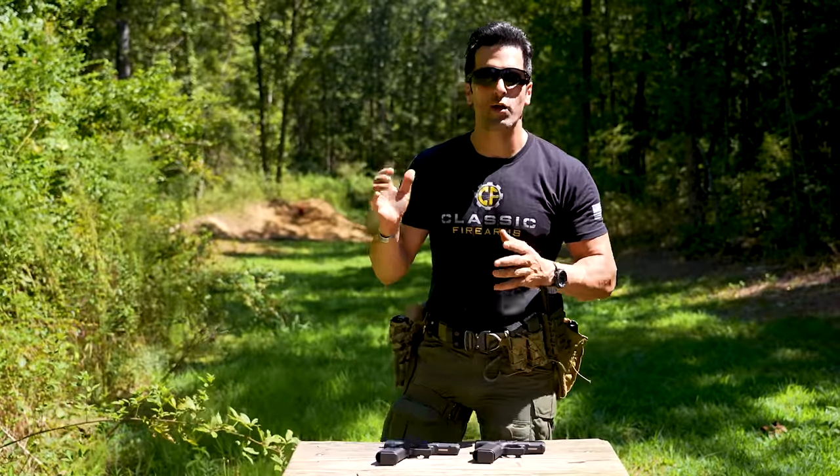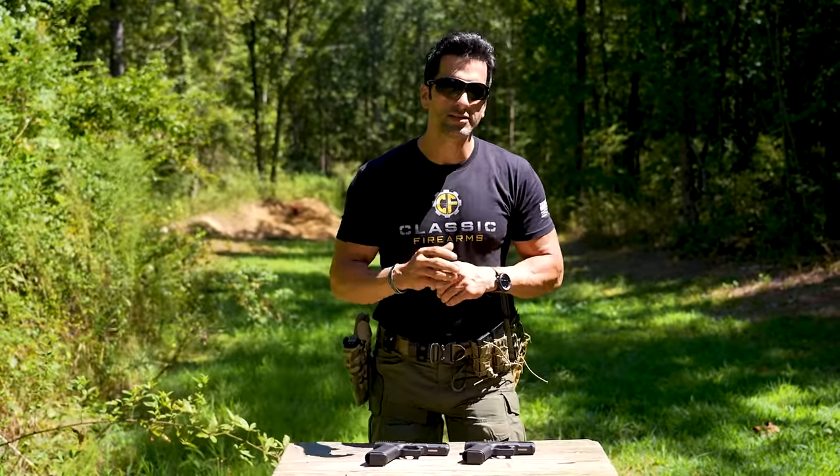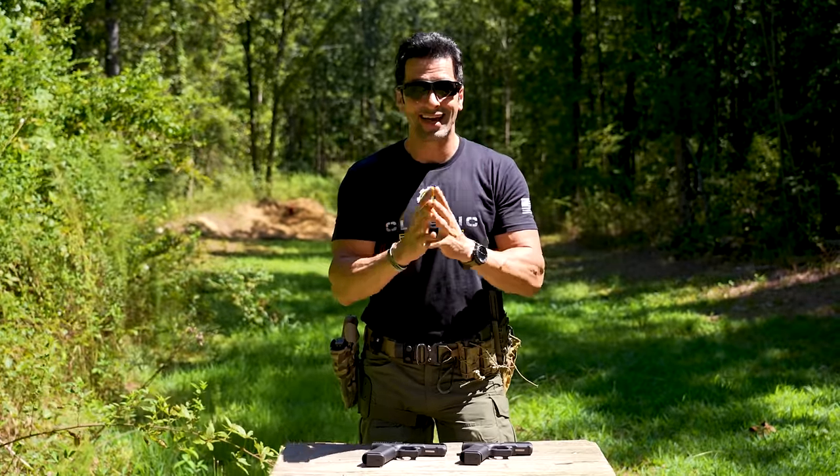Welcome back to Classic Firearms. Kaya here, and today we're going to talk about Glocks — not just any Glocks, though. Specifically, the most widely used and purchased handguns out there: the Glock 17 and Glock 19.